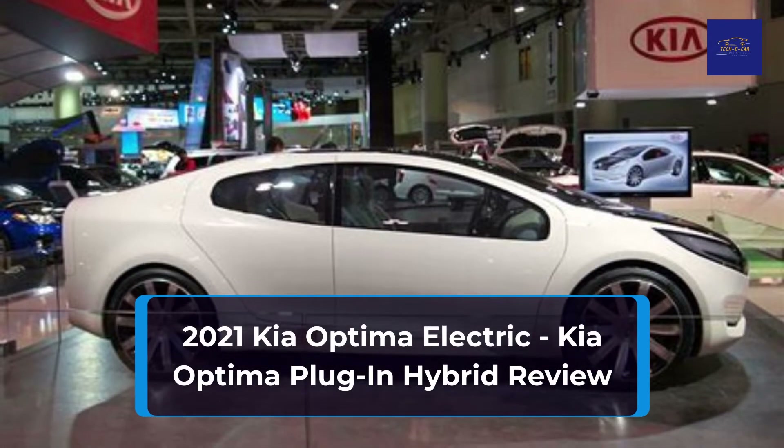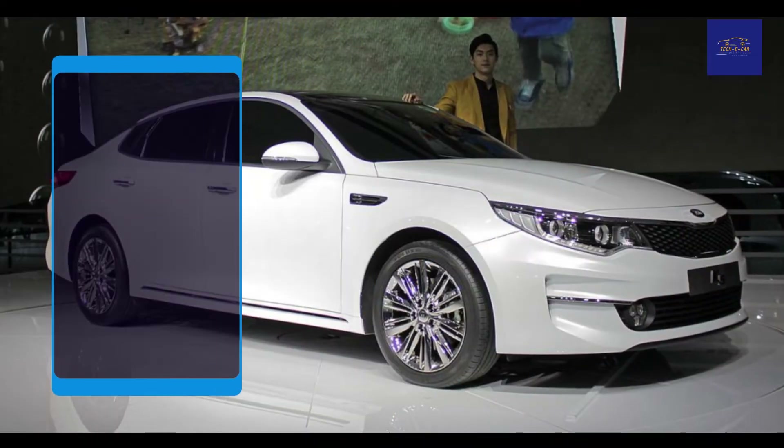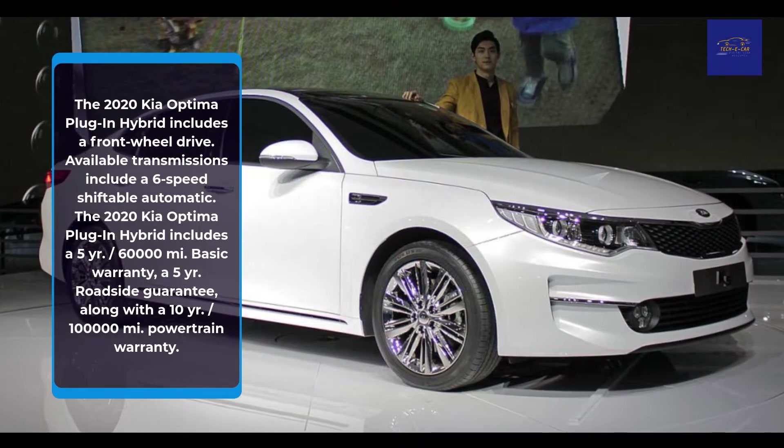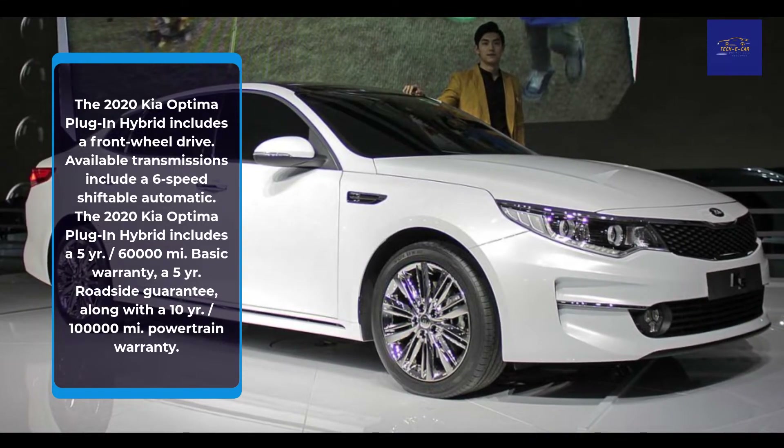2021 Kia Optima Electric. The 2020 Kia Optima Plug-in Hybrid includes front-wheel drive. Available transmissions include a 6-speed shiftable automatic.